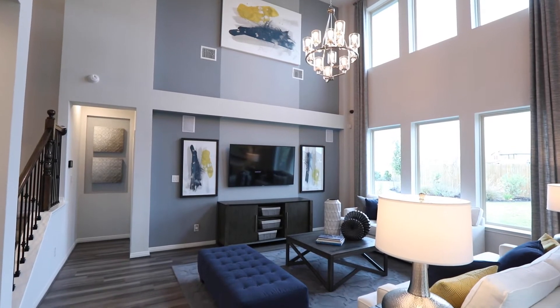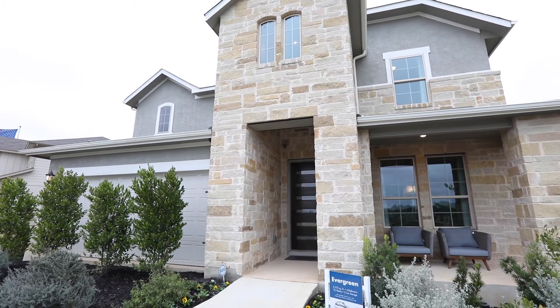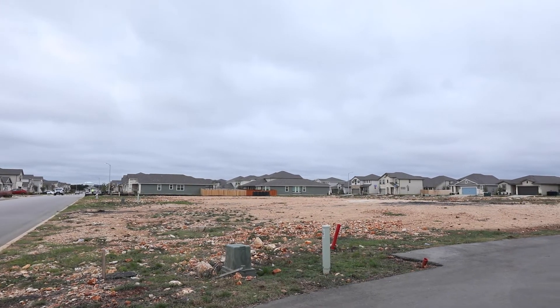The contract and building process here takes on average six months. First, I'll start by helping you pick your floor plan, your structural options, your home site, and your exterior colors.